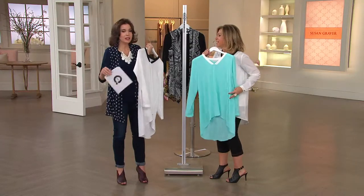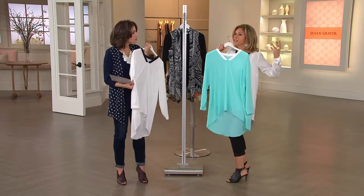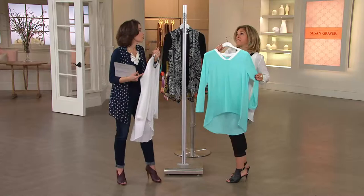Everyone said that — they didn't realize. And we're like, no, no, this isn't silk. I would never do silk because I want it to be washable. It feels like the most expensive silk, and I don't want it to wrinkle.